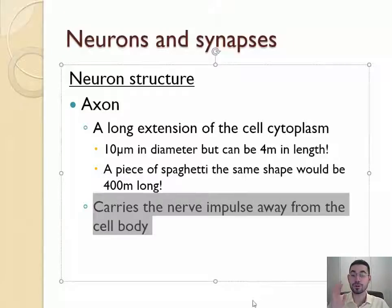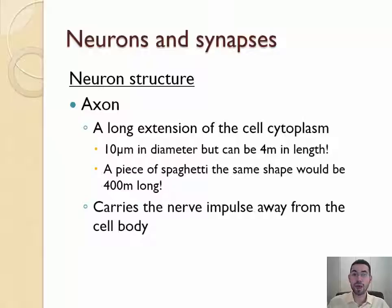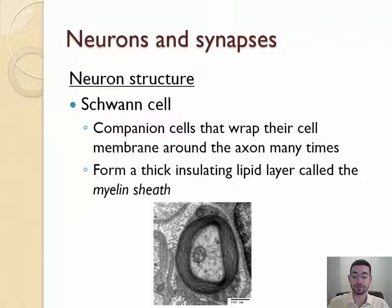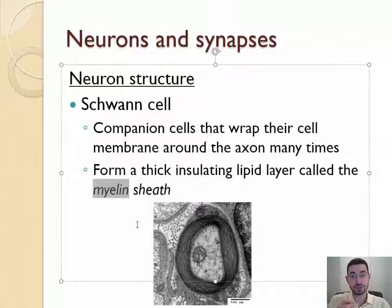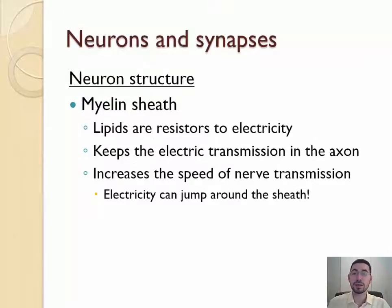Axons carry nerve impulses away from the cell body. Growing around the axon we have something called a Schwann cell, which wraps around the axon and creates a thick fatty layer around it. This fat is called myelin, and just like a sheath is what you keep a sword in, this myelin is what the axon stays in — so it's called a myelin sheath, grown by a Schwann cell. The myelin sheath is fatty and resists electricity, helping keep electric transmission in the axon and increasing the speed of nerve transmission by something called saltatory conduction.